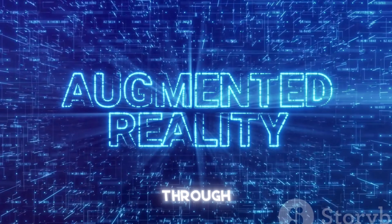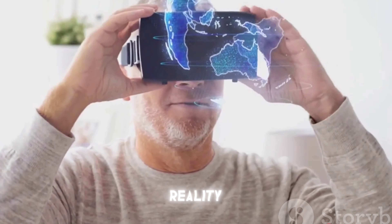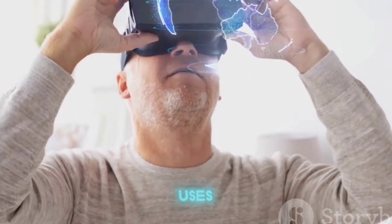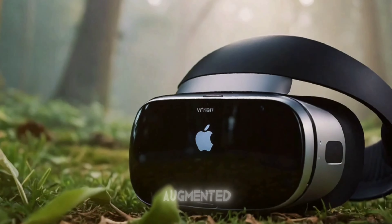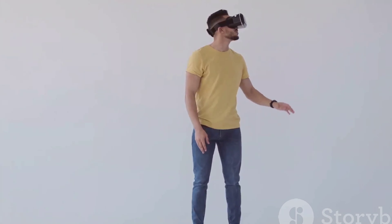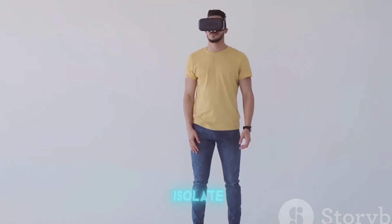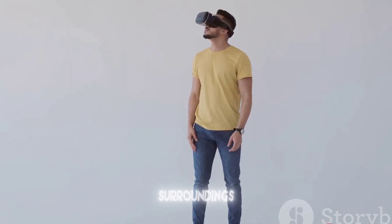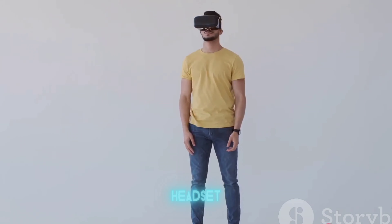Everything you see through the Vision Pro is digital. For augmented reality content, Apple uses cameras to map out what's in front of you, translating that into a digital image augmented with virtual elements. And for a virtual reality experience, the Vision Pro can isolate you completely from your surroundings, allowing you to focus solely on what's being displayed on the headset's screens.